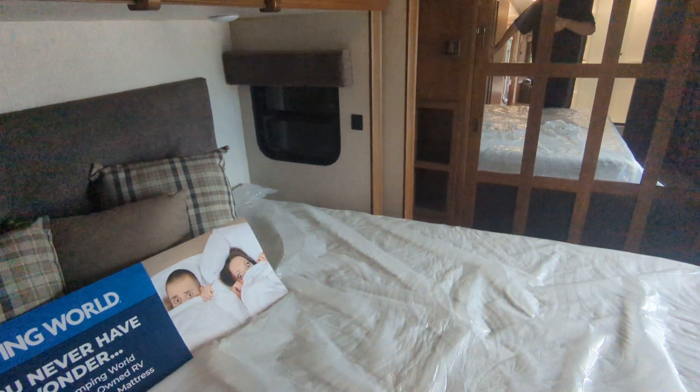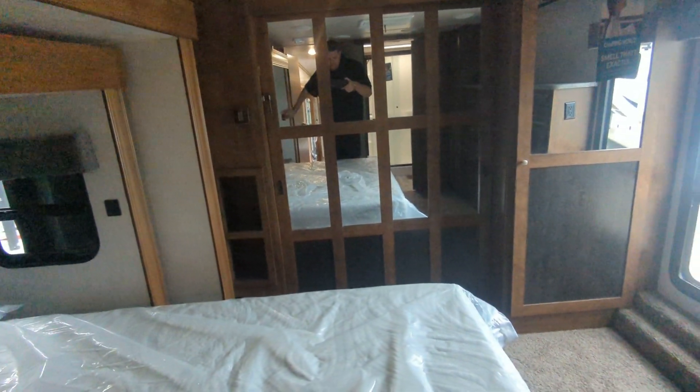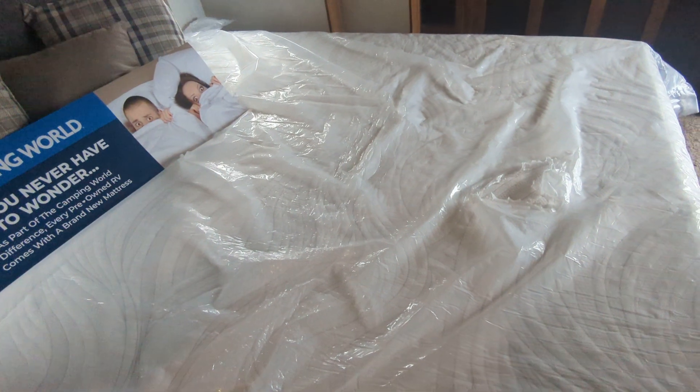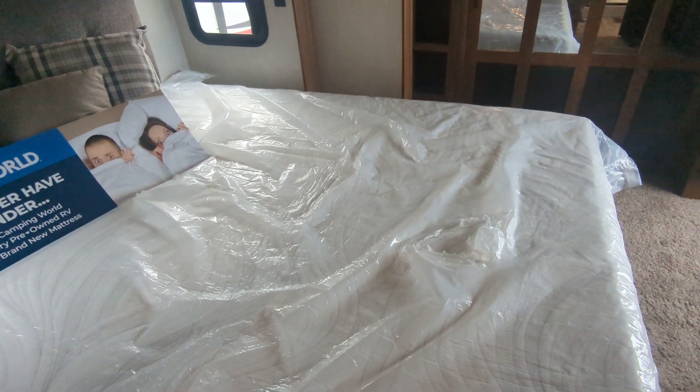It's a slide inside a slide, giving you maximum room in the bedroom. Huge closet. On any of our used units, we put a brand new mattress in. All the floor space just gets bigger and bigger.